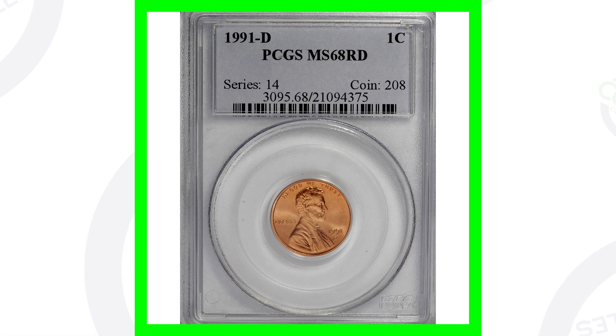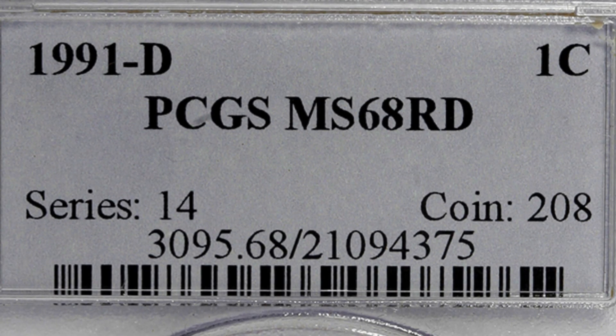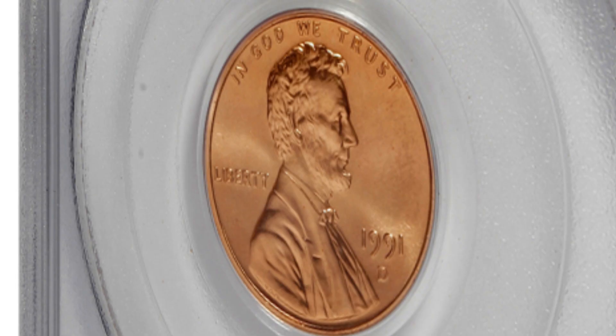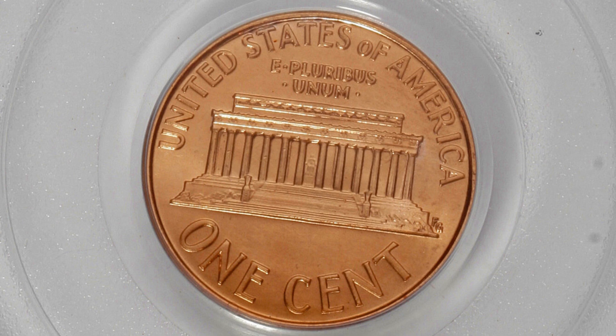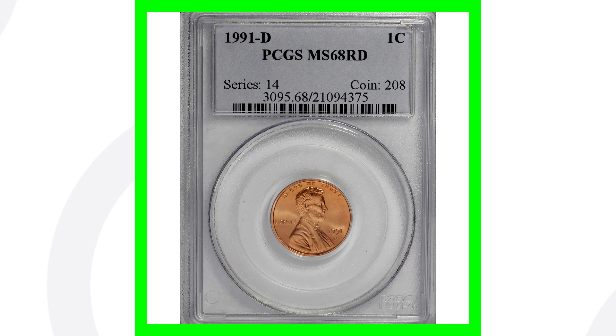Here is a 1991 D mint mark. This is solely valuable because it has the high grade of a mint state 68 red. Even at a 67 it could not be so valuable — you could have a big gap in prices there. This coin here sold for around $440, so keep that in mind: the very high grade is what gives it all of that value.